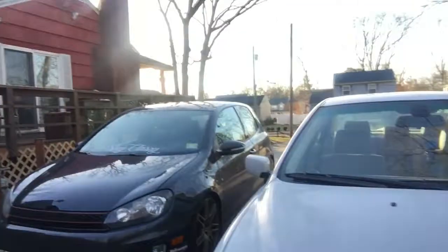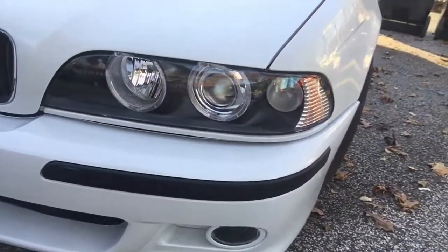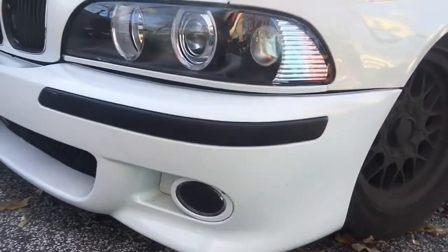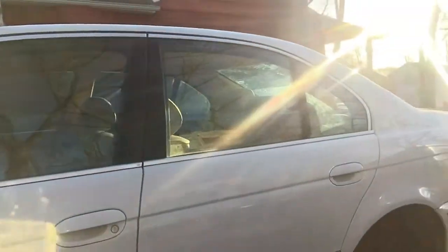I'm gonna show you the 5 Series that I have — one of my projects I mentioned in yesterday's vlog. There you go, I got the halo headlights on, got the hood painted, fenders painted, looks pretty decent. Still have the stock wheels on it. I do have the 19s to put on there but I'm still deciding whether to do that or not.